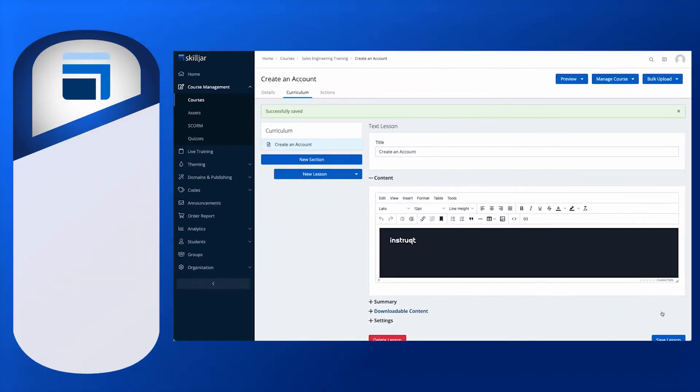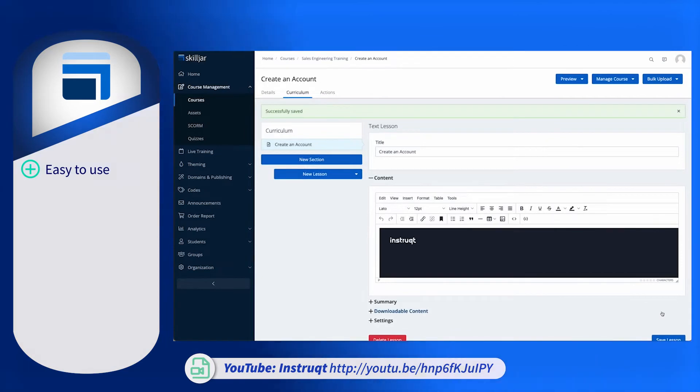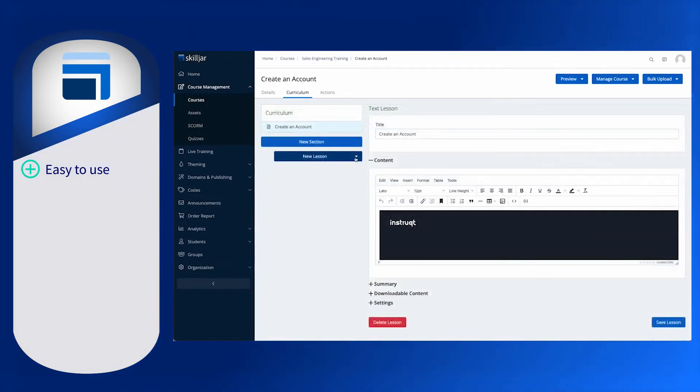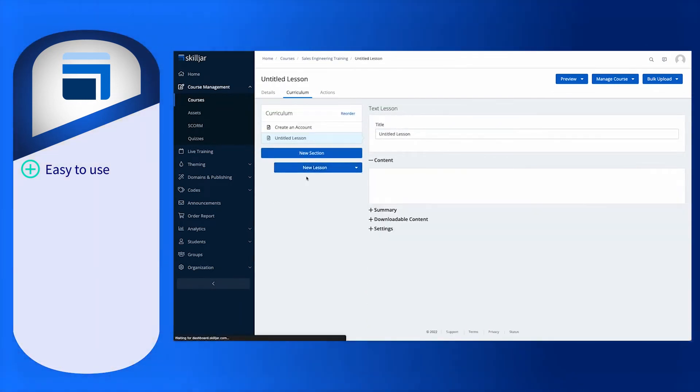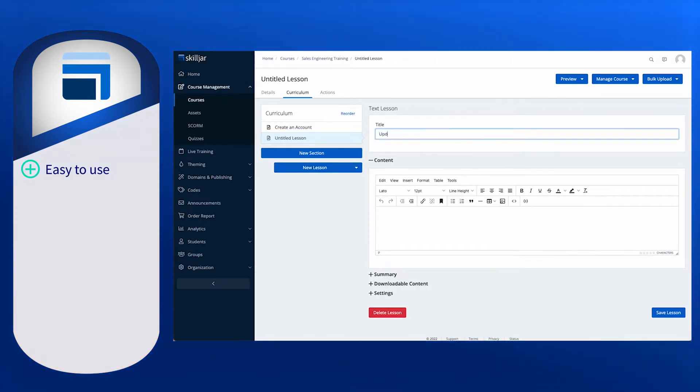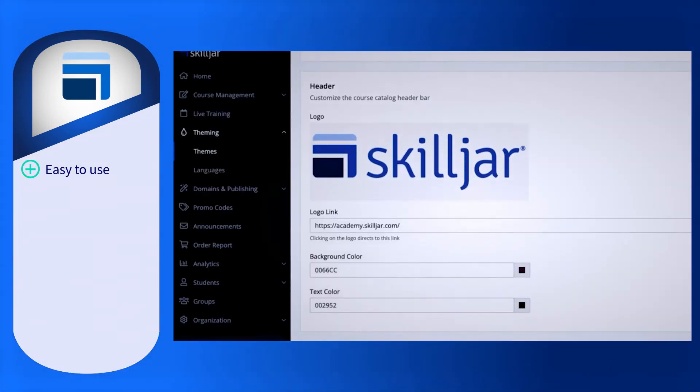Looking at user sentiment, users say that Skilljar is easy to use, specifically calling out the drag-and-drop and edit features when designing courses, training videos, and materials. Customer focus is also one of Skilljar's primary values, as they believe trained customers are their best customers — a message they carry through with their own customers, with many users praising the customer service.